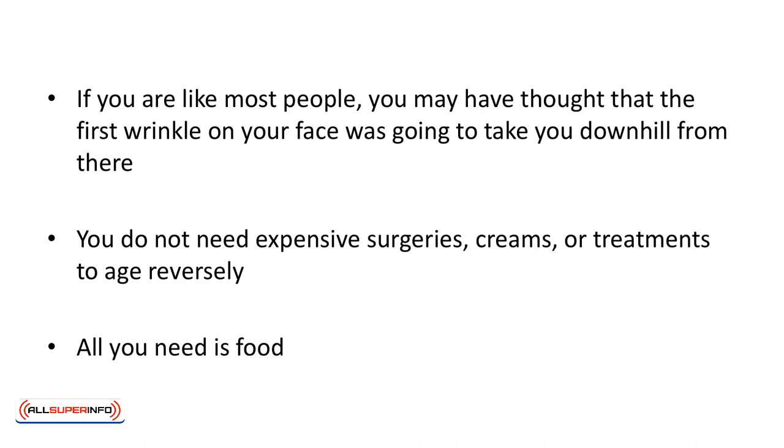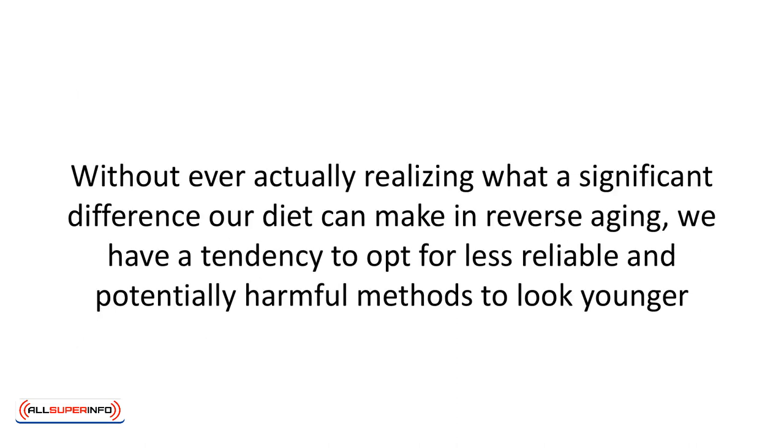You do not need expensive surgeries, creams, or treatments to age in reverse. But what you do need is food. Without ever actually realizing what a significant difference our diet can make in reverse aging, we have a tendency to opt for less reliable and potentially harmful methods to look younger.